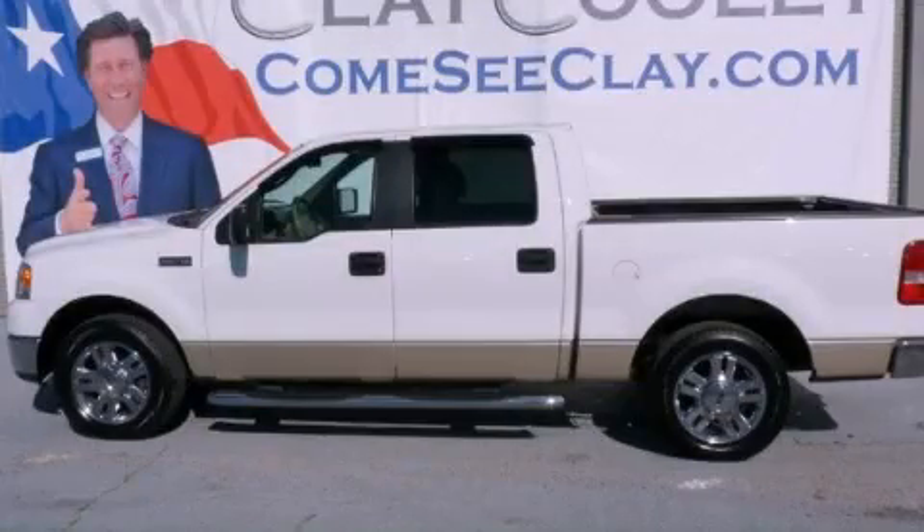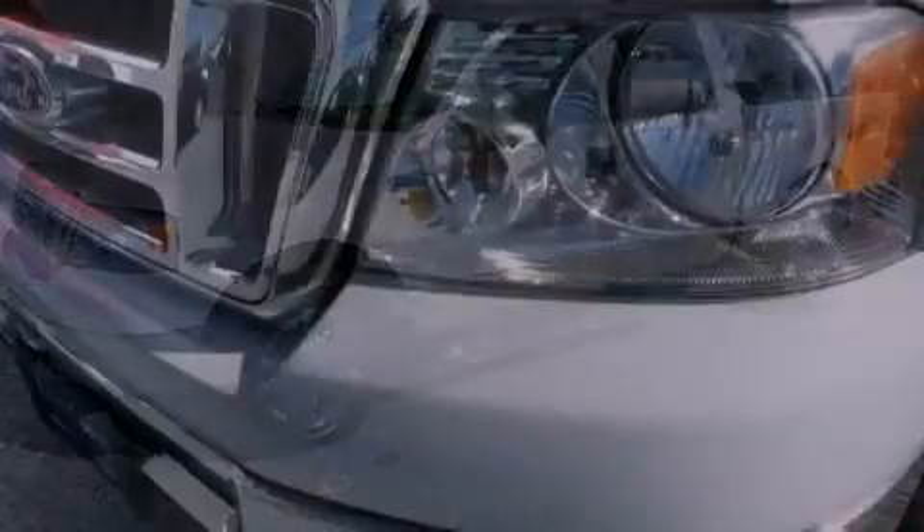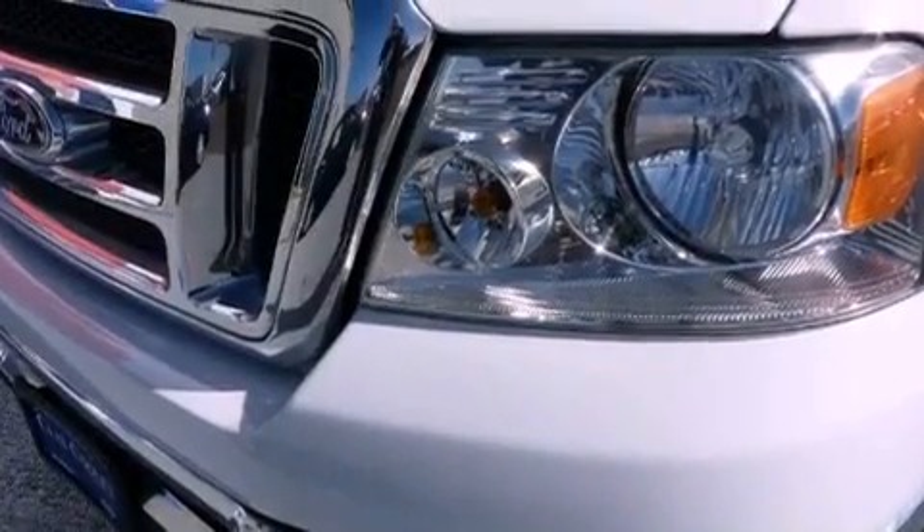This is a 2008 Ford F-150. It has the power to move what you need and the look too. It has a 4.6 liter 8-cylinder engine and an automatic transmission.